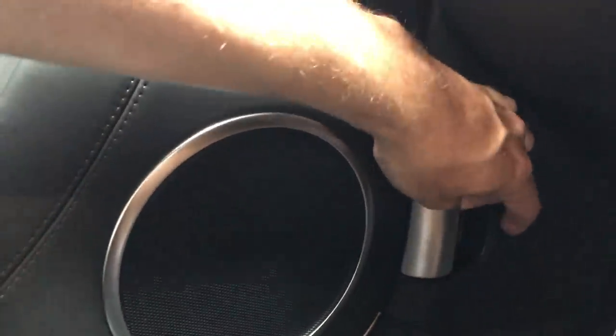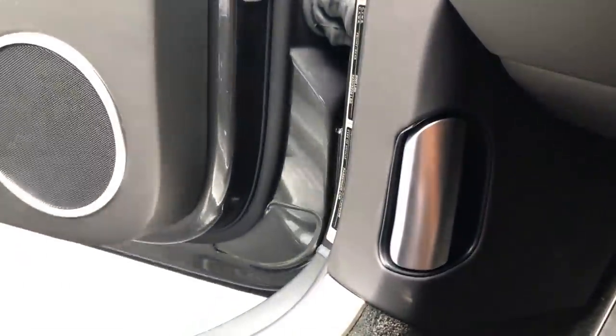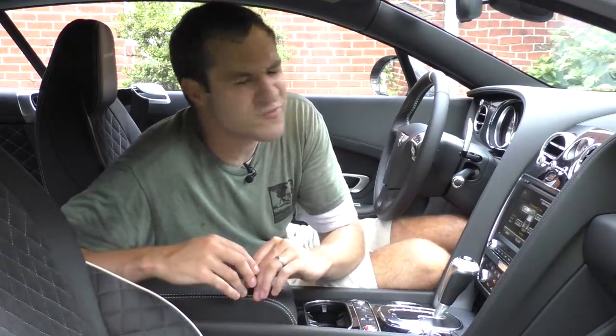Another thing I'd change is the hood latch. Because of the giant leather-lined door panel and the big speaker in it, when the door is closed you can't unlatch the hood. You have to open the door in order for the hood latch to have enough room to unlatch the hood. I've never seen anything like this — this is the kind of design flaw you had in 70s cars. Then again, most Bentley owners will never even know where the hood latch is.